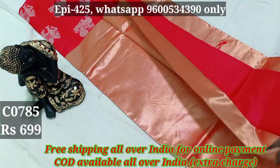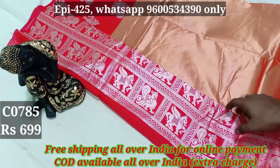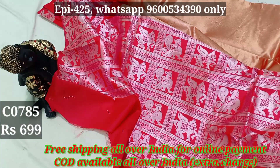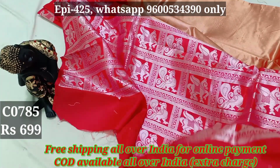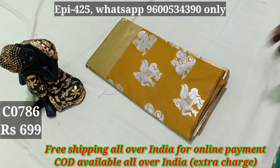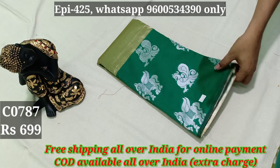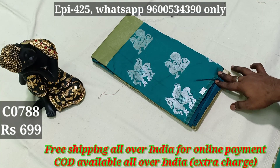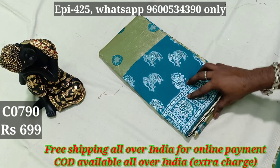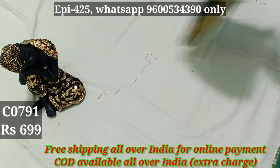You can put the blouse in the bottle. 785, 699. 786, 787, 788, 789, 790, 791.